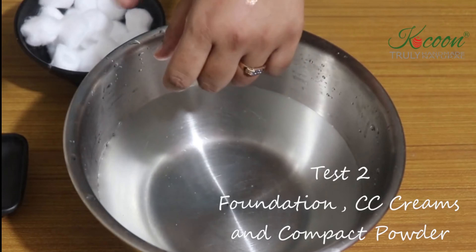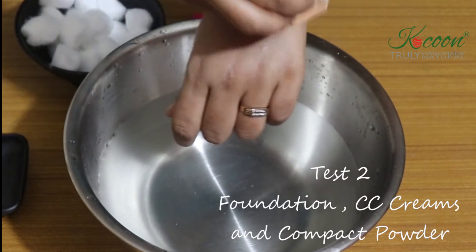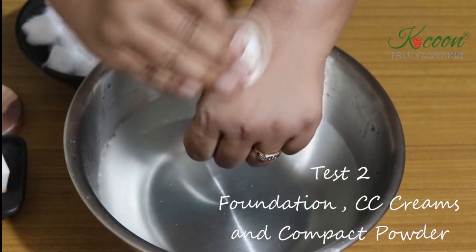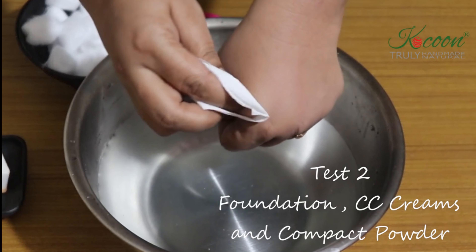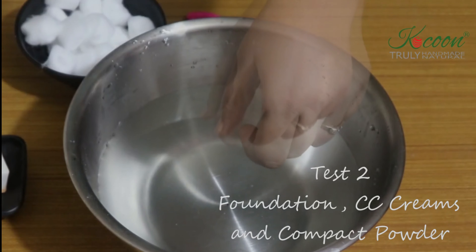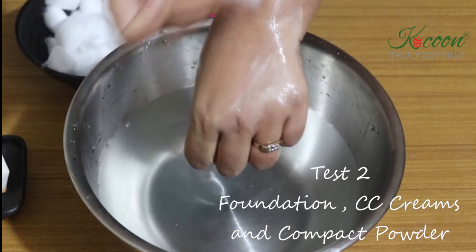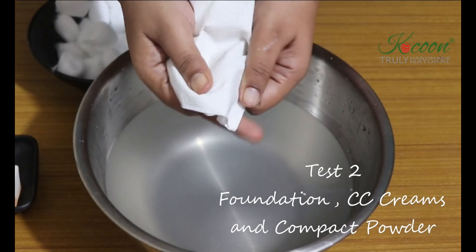Now we will subject my skin to a basic makeup routine of foundation, CC cream, and compact powder. These products go into our pores and create blockages if not cleaned properly. Let me take a tissue to show you the makeup applied on the skin. All the makeup comes out easily with a cotton swab. Let's do a tissue test and bingo — we have a clean tissue.